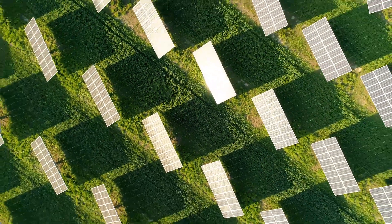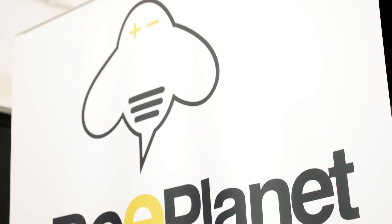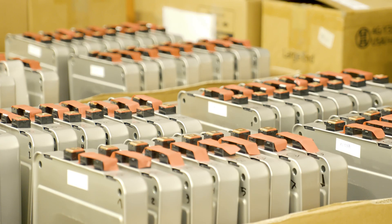Are you maximizing the use of your renewable installation? At B-Planet Factory, we repurpose electric vehicle batteries for stationary energy storage, giving them a second life.